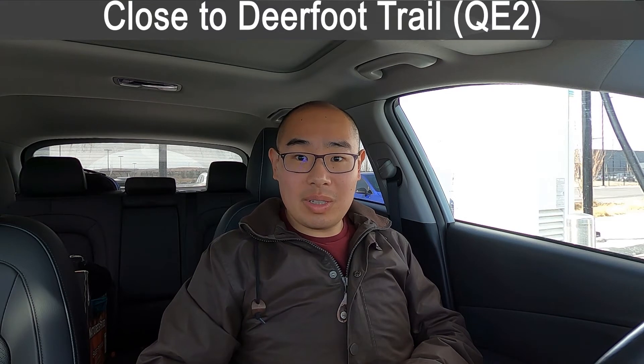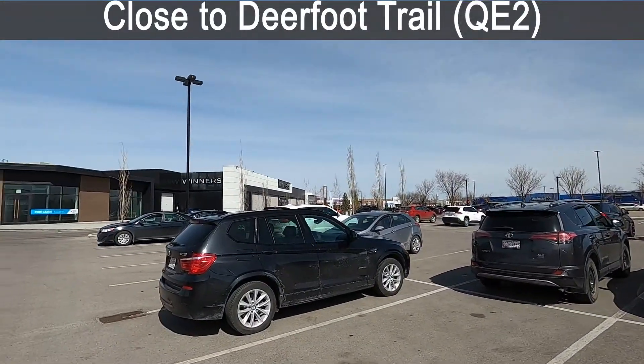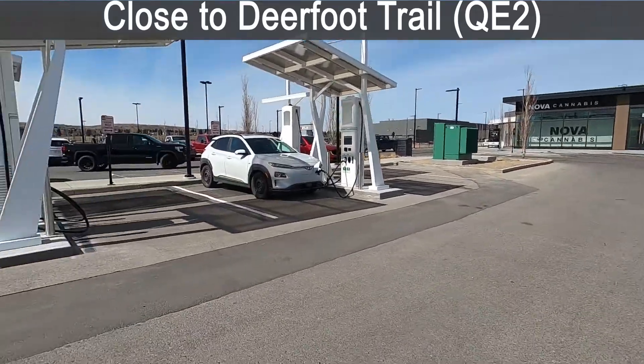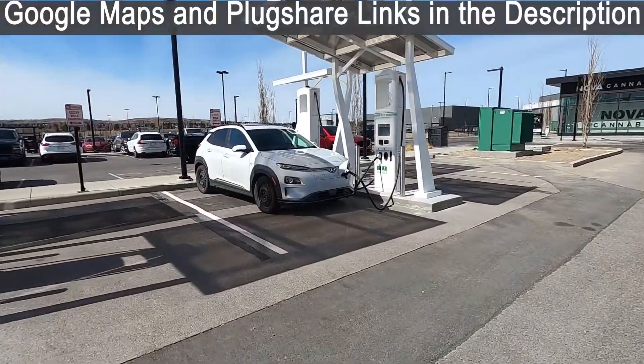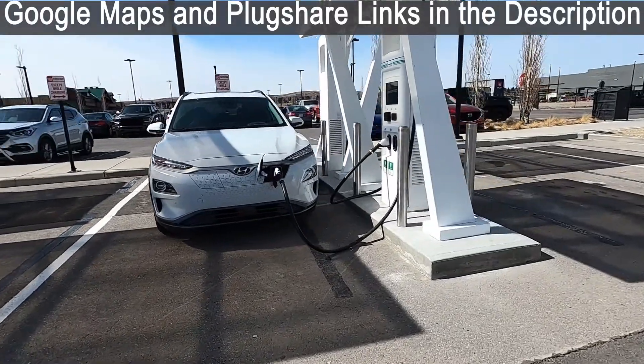In terms of the location of this charging station, it is fairly close to Deerfoot, and that's also QE2. So if you're traveling north and south in Alberta, it's quite a convenient spot to take a charging stop here in Calgary. Also right around this charging station, there's Walmart over there, Canadian Tire over here, and Deerfoot Mall over there. So any shop or store you can think of, you can probably find it around here.